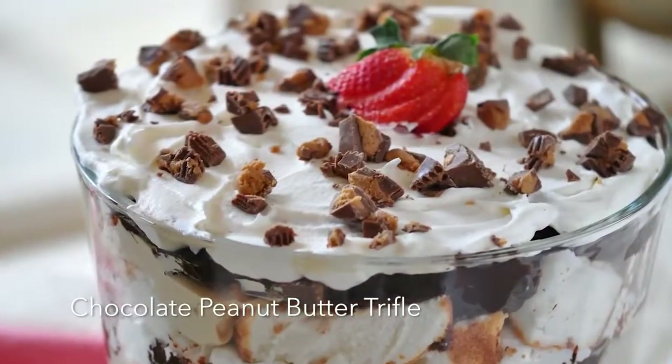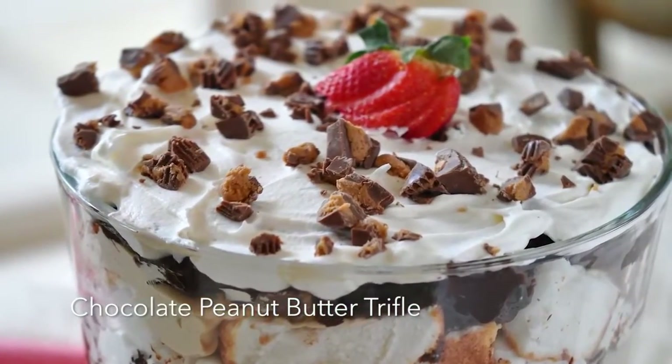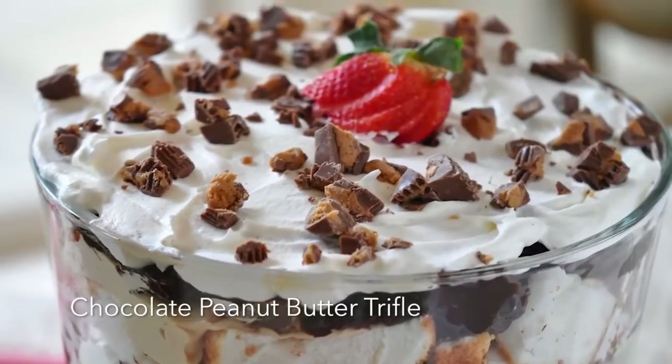And trifles — if you look through all my books, I probably have ten trifles, but I knew immediately which trifle to show you today: chocolate peanut butter trifle. If it has chocolate and peanut butter in the same sentence, it's me — I got it.